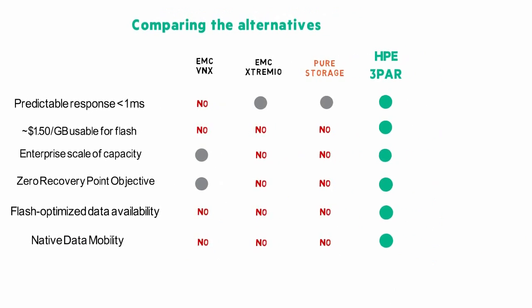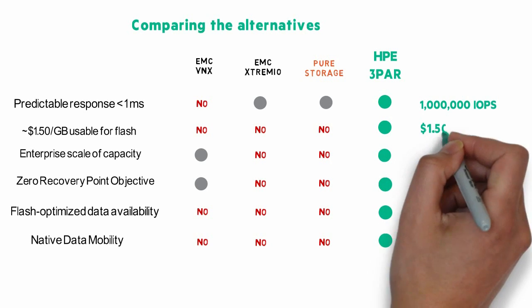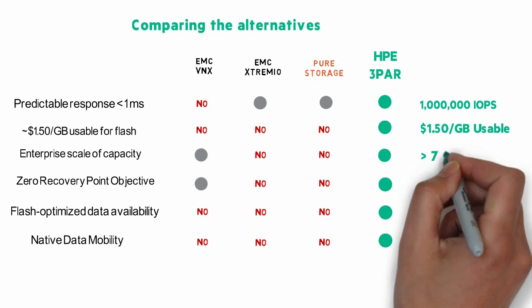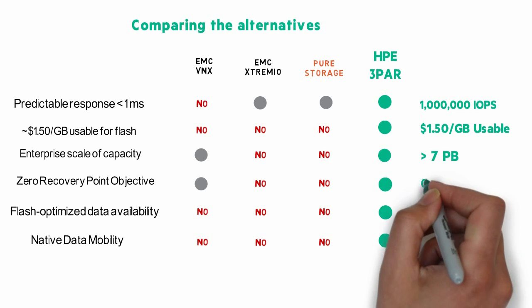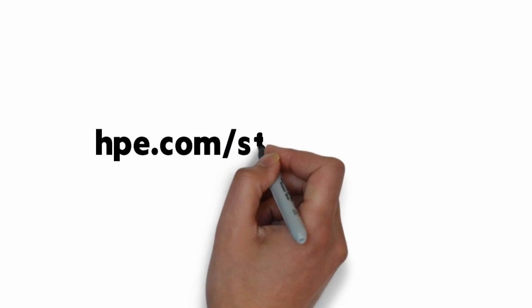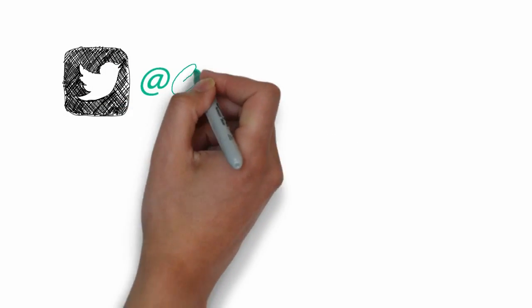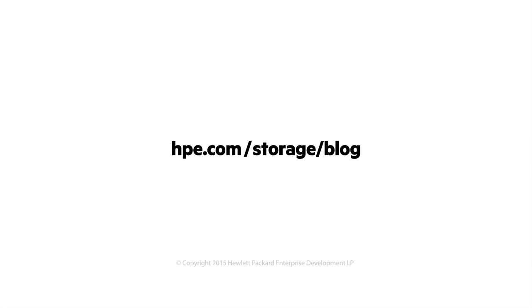So remember: over 1 million IOPS, less than $1.50 per usable gigabyte, over 7 petabytes in a single system, zero recovery point objective, end-to-end data integrity, and one-click data mobility. All flash with no compromises means being able to do all of this, not just some of it. You can learn more about HPE 3PAR at hpe.com/storage/3PAR. You can find me on Twitter at Calvin Zito, and you can find our blog at hpe.com/storage/blog.